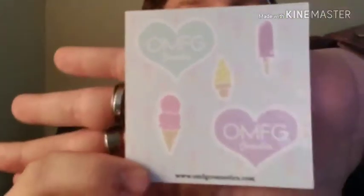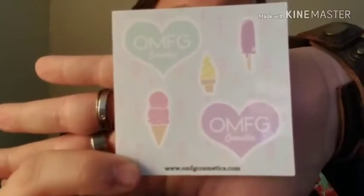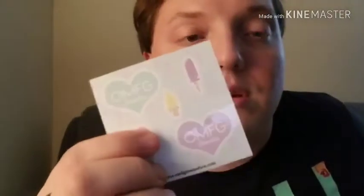So the first thing that was on top is this cute little sticker set. I don't know if you guys can see them — it's focusing really well. Super cute. These are all individual stickers. They are going on my makeup case. That's exactly what these are going on. They're so cute.